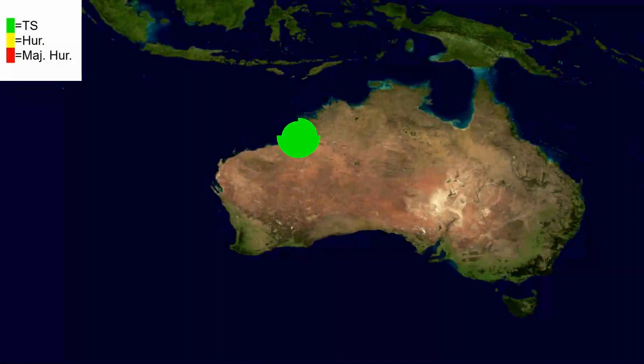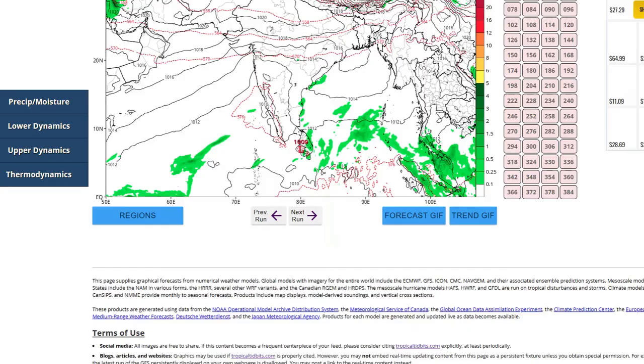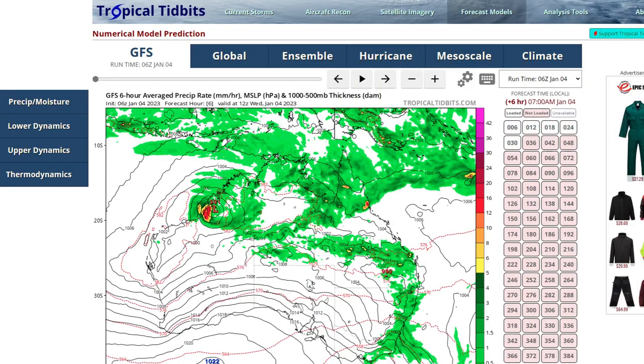L.A. has a very large wind field and has already caused some flooding issues in Australia.